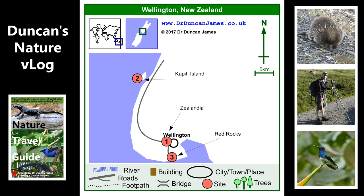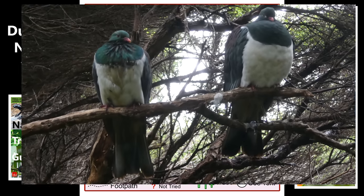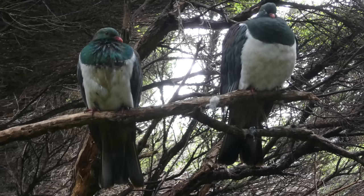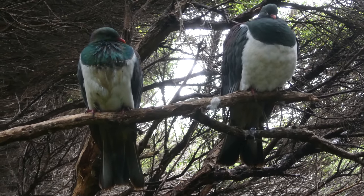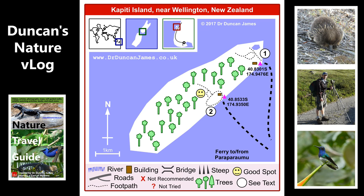In fact I did it as two day trips. The first day trip I went to point one on the map. I saw these two New Zealand pigeons fairly early on, and it was quite a rainy day. I still saw a few forest birds and a lot of New Zealand pigeons.